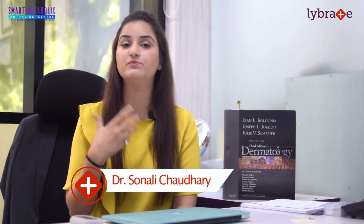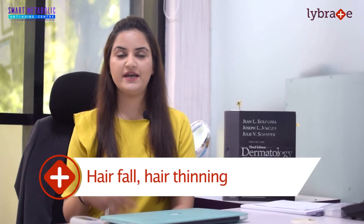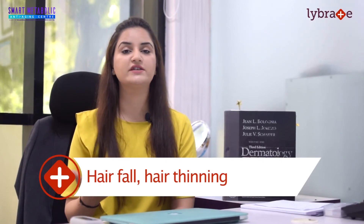Step two is PRP treatment. At Smart Metabolic Anti-Aging Centre, we do ultra PRP treatment in which we take your own blood, centrifuge and process it, and extract the best growth factors available in your own body. Since we are using your own blood, there are no chances of side effects or adverse effects. Ultra PRP is the treatment for hair fall, hair thinning, hair shaft abnormalities, and it can even regrow new hair on your scalp.